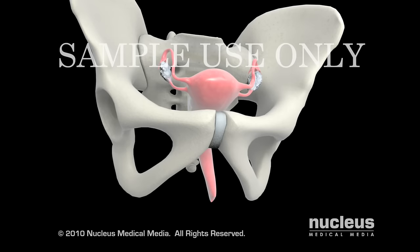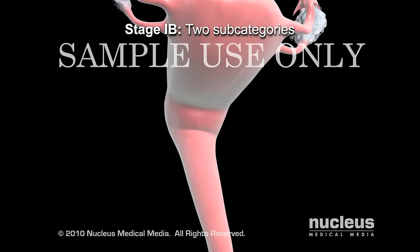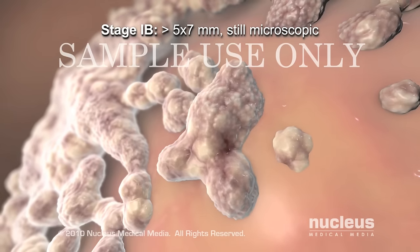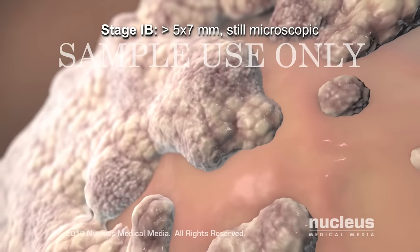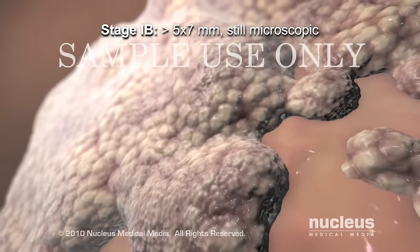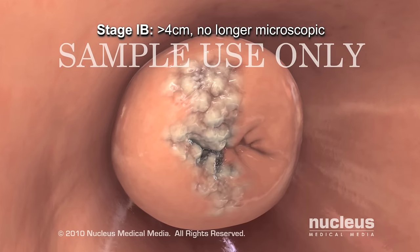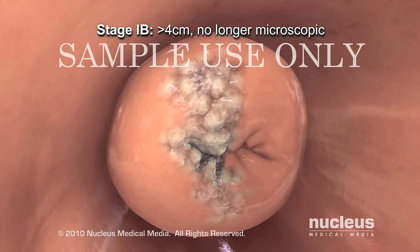Stage 1b cervical cancer has two scenarios. One, where the tumor still can only be seen with a microscope, but is larger than 5 millimeters deep and 7 millimeters wide. In the second scenario for stage 1b, the cancer can be seen without a microscope and is larger than 4 centimeters in diameter.